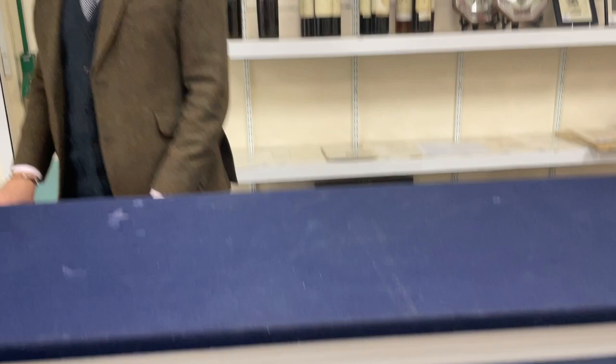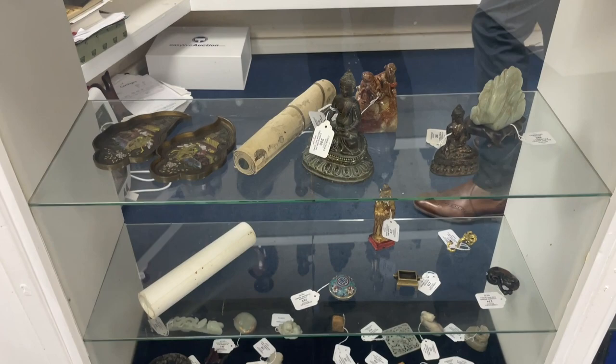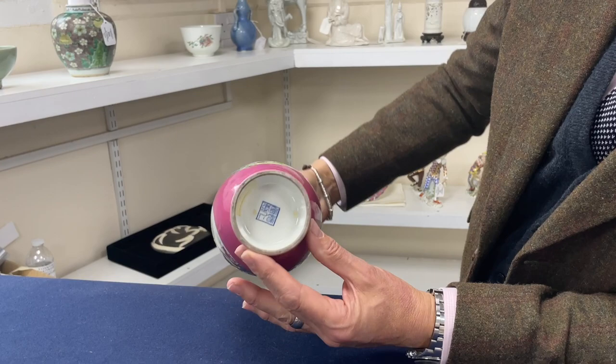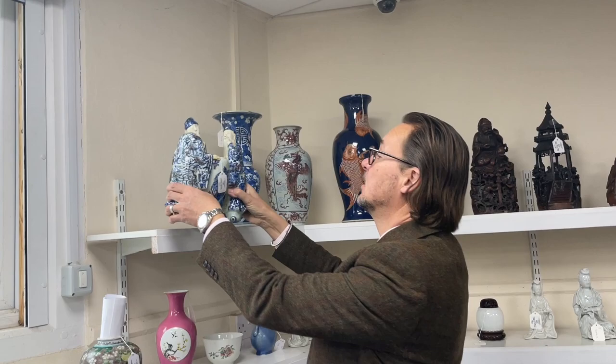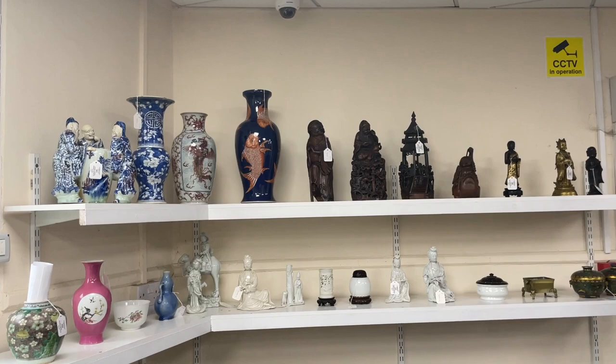Underneath, as ever, a mixture: some European porcelain, some Russian porcelain, and then coming across to the Asian works of art — a nice mixture of jades. A few key works that Dan is particularly interested in: lot 208, this rather nice little vase with decoration and a rare ruby ground — or pink as it looks to me. Another one to keep an eye on is lot 191, this group of three sages or scholars. Not a huge age, but that's not necessarily mattering these days — it's about scarcity.